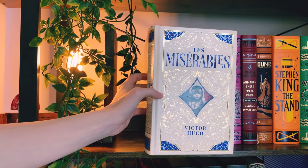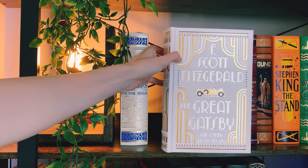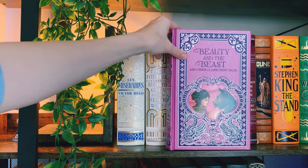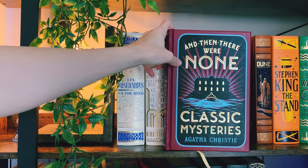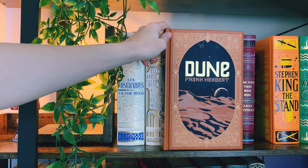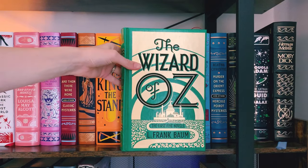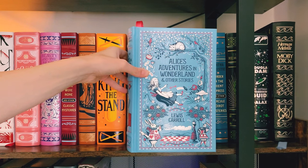So let's go through them. We have Les Misérables by Victor Hugo, F. Scott Fitzgerald's The Great Gatsby and other classic works, Michael Crichton's Jurassic Park and The Lost World, Little Women and other novels by Louisa May Alcott, Beauty and the Beast and other classic fairy tales, Agatha Christie's And Then There Were None and other classic mysteries, Frank Herbert's Dune, Stephen King's The Stand.